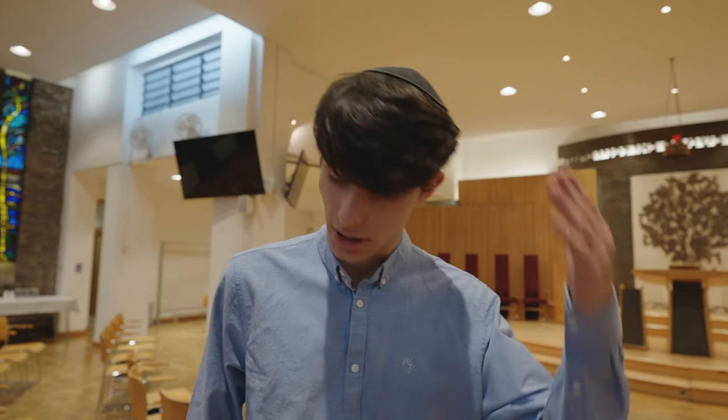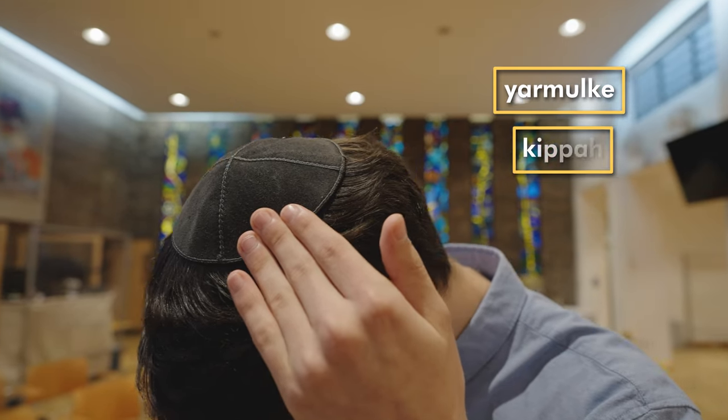In most shuls men are asked to cover their heads as a sign of respect for God. They usually wear a skull cap like this called a yarmulke or a kippah.